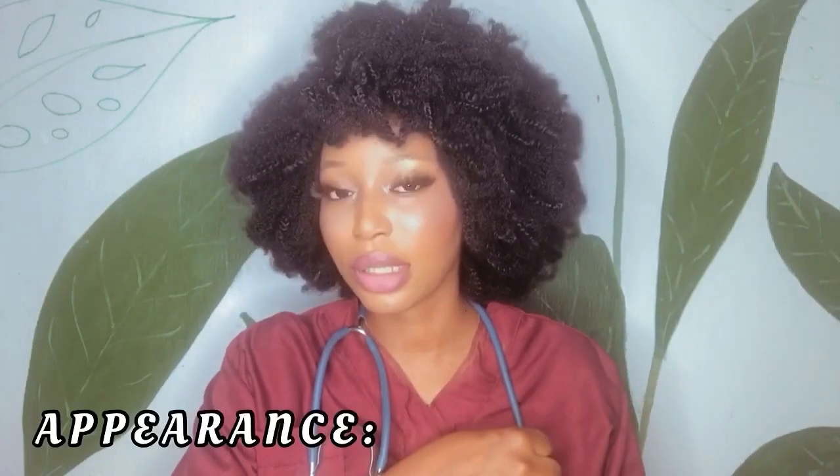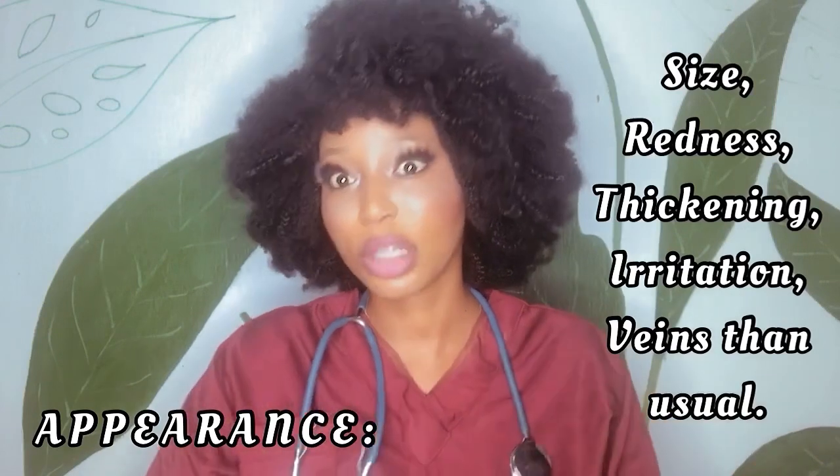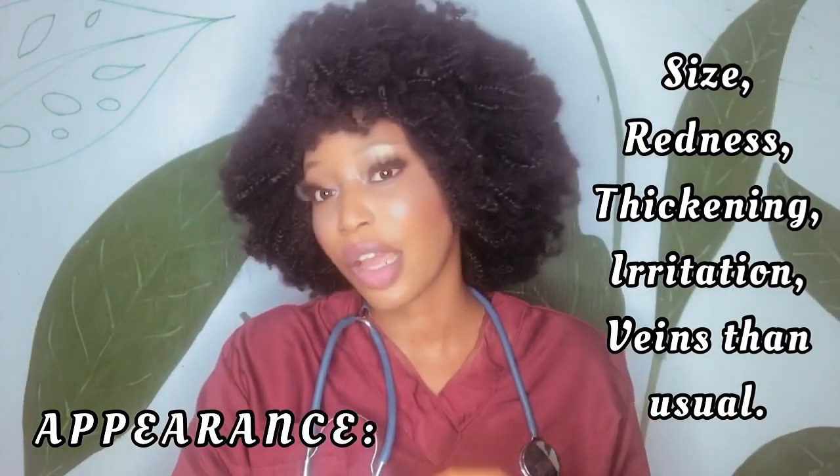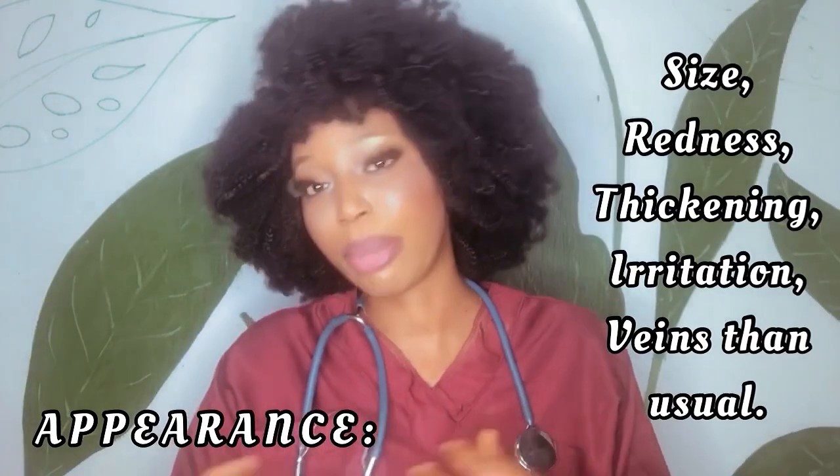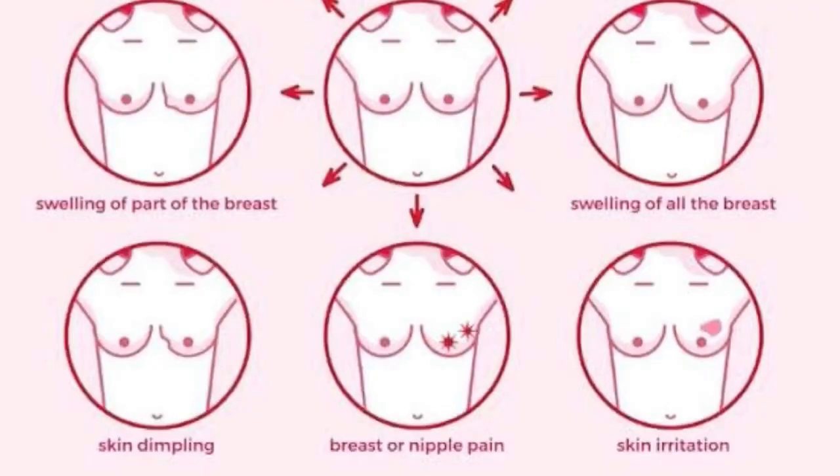When talking about breast cancer, there are certain things you should look out for. Number one is appearance and size — is it different from before? Has it increased? Is there redness, thickening, or certain thick parts on the breast? Are the veins on the breast popping out more than usual? Is there any irritation?